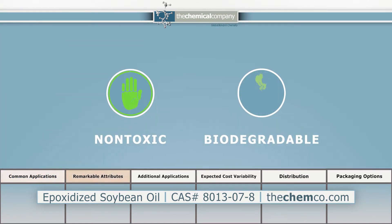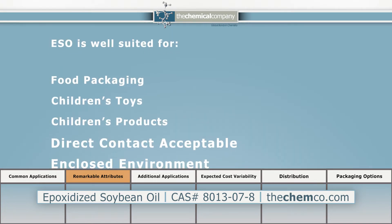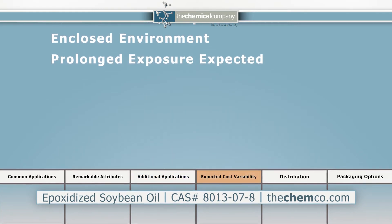Non-toxic biodegradable properties and good heat and light stability make ESO particularly suited for food packaging, children's toys or products, or products in direct contact or in closed environments where prolonged exposure is a consideration.